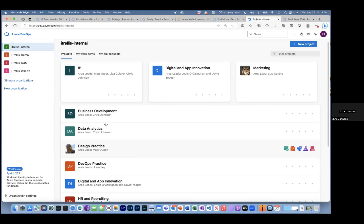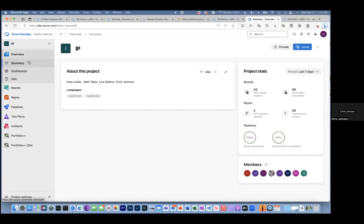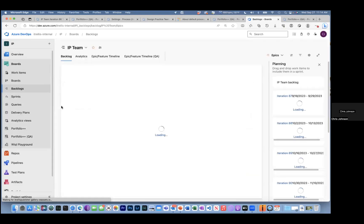I'm going to open up the IP project. Over here on the left, this is Azure DevOps — you can put your documentation at the project level. Boards is where we're going to spend the bulk of our time today. From a development standpoint there's also Repos, Pipelines, Test Plans, Artifacts. We're going to be demonstrating some of the new features being released with Portfolio Kanban today out of Portfolio++ QA, focusing on boards, backlogs, and the sprint task board.